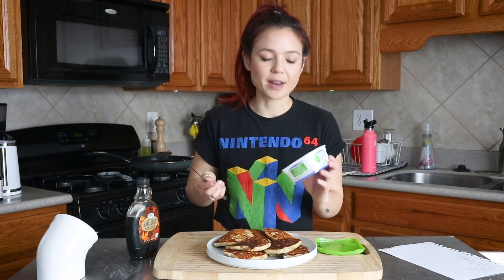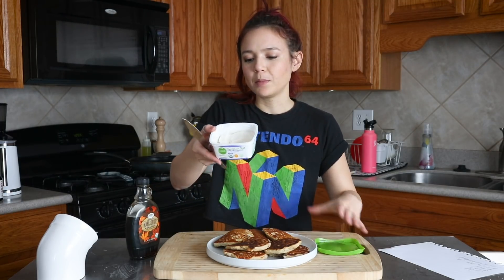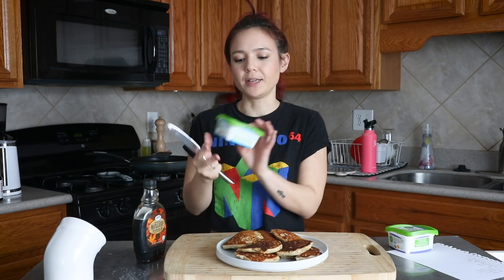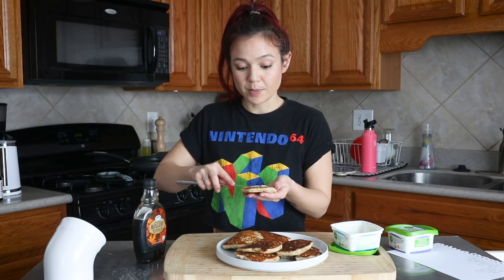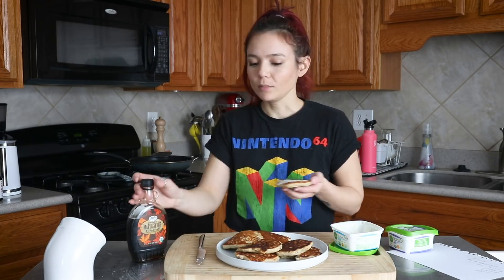I tend to think that all pancakes and waffles require butter, so I'm going to add a little bit. This is the plant-based buttery spread by Simple Truth Organic — it's pretty good. On their own they're not super sweet — all the sweetness comes from the bananas and just a little bit of whatever liquid sweetener you used, and chocolate chips. So I'm going to add a little bit of maple syrup to enhance my experience.